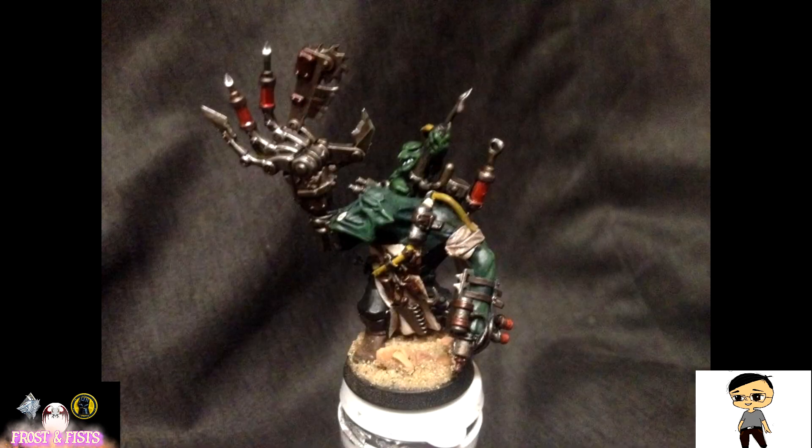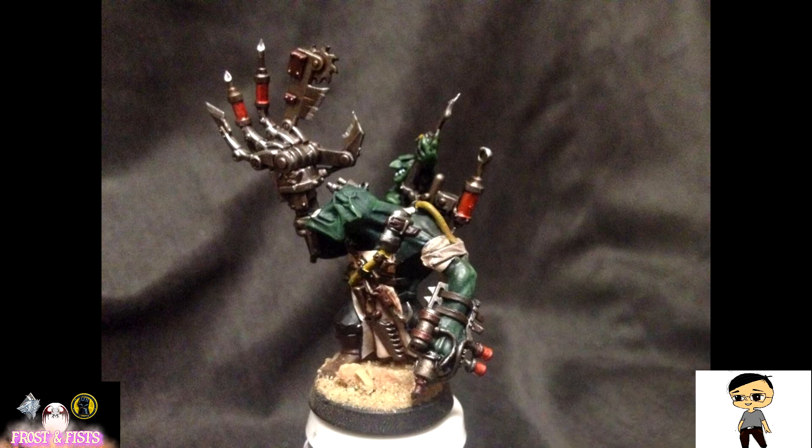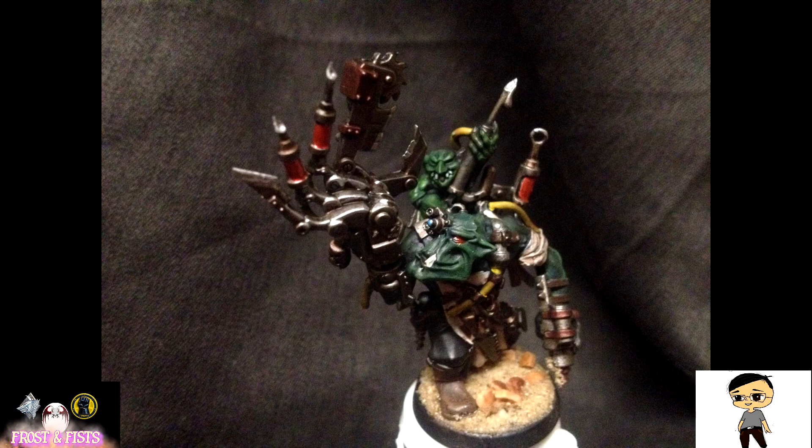Got them based up, then did the Pain Boy over the weekend. Just last night I finished up the washes, the highlights, and the basing on the Pain Boy. So that commission is pretty much complete — just a couple of touch-ups here and there, and then going on to sealing it up. That will be turned into the client.